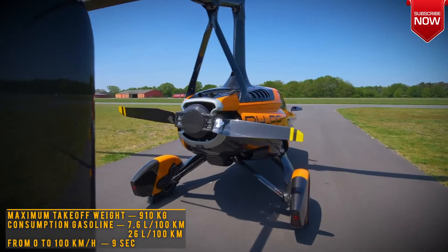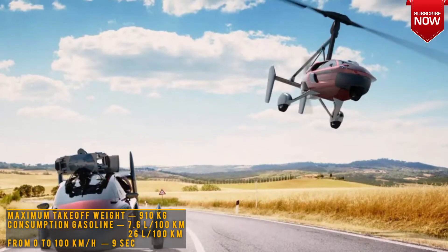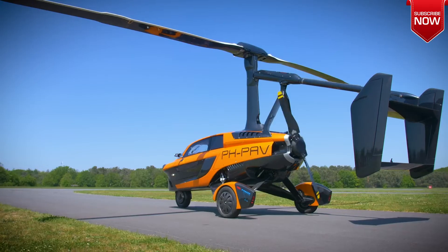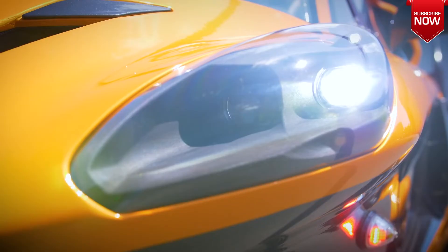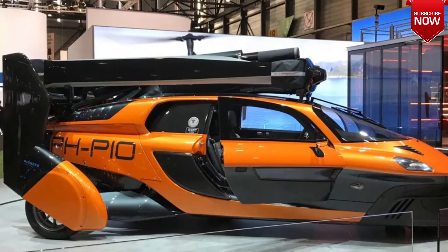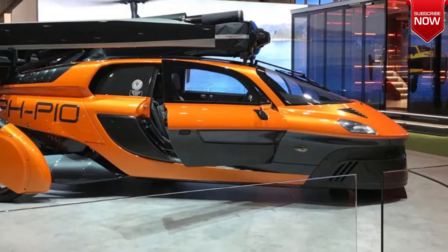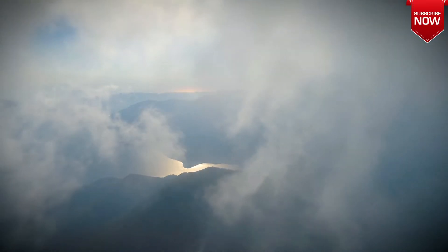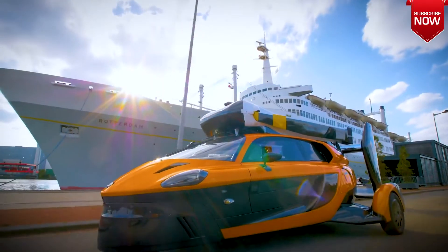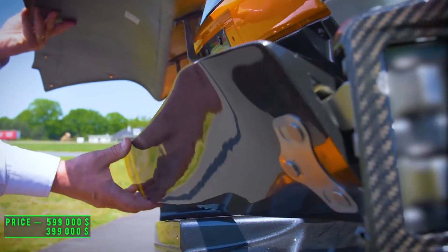The average consumption is 7.6 liters per 100 km on land and 26 liters per 100 km in the air. The flying car accelerates from 0 to 100 km/h in about 9 seconds. According to official figures, both configurations of PAL-V Liberty are planned to be released in the amount of 90 copies. The limited series determines its extremely indecent price — in the U.S., the Pioneer Edition costs from $599,000, while the Sport Edition can be ordered on the official PAL-V website for $399,000.